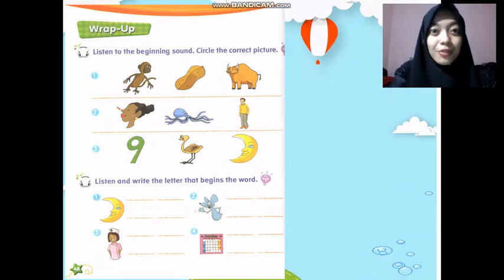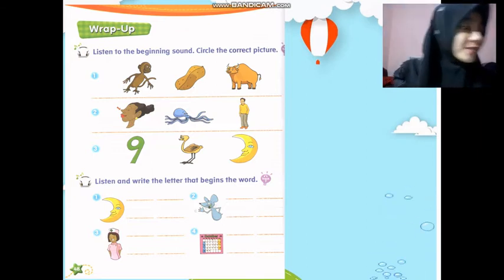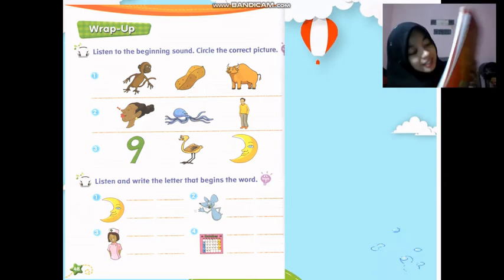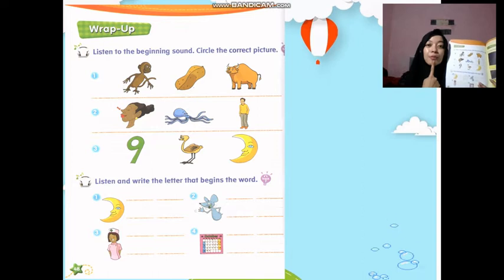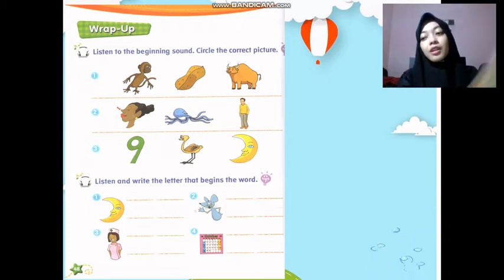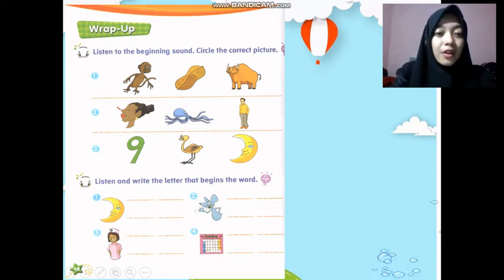Alright class, you have seen many vocabularies. Now I want you to open your book — please open your book to page 48. Now I want you to do the listening part. You're going to listen to Miss Arfin's word or sound, and then circle the correct picture. Listen to the beginning sound and circle the correct picture.